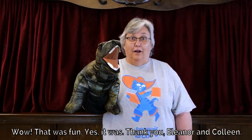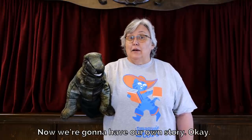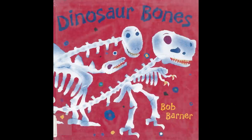Wow, that was fun! Yes, it was! Thank you, Eleanor and Colleen. Now we're going to have our own story. Dinosaur Bones by Bob Barner.